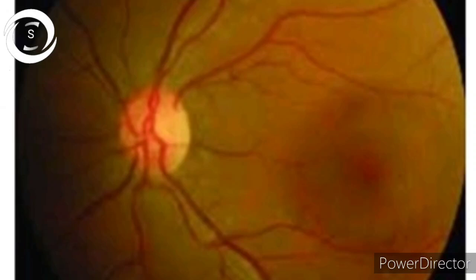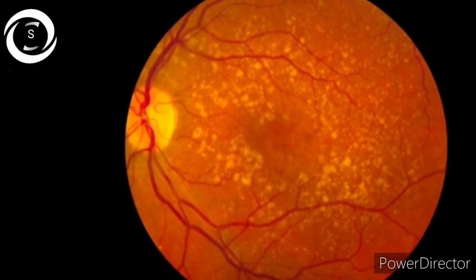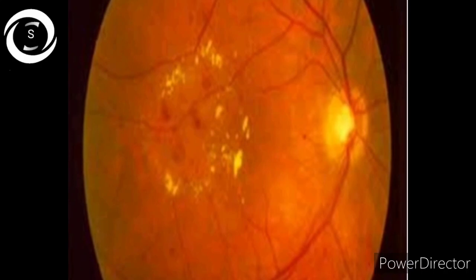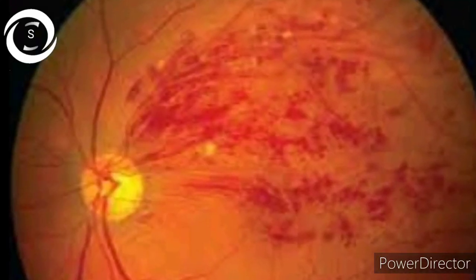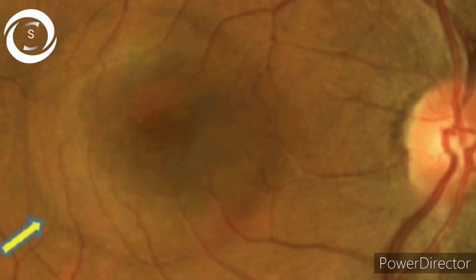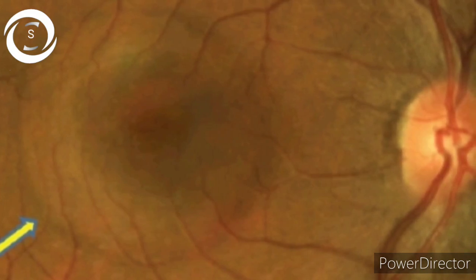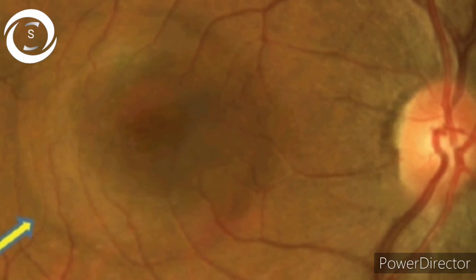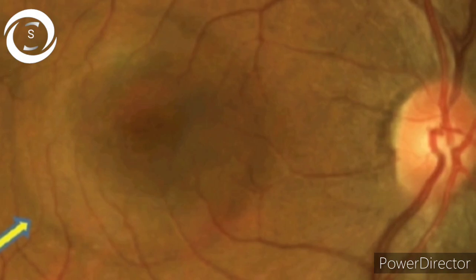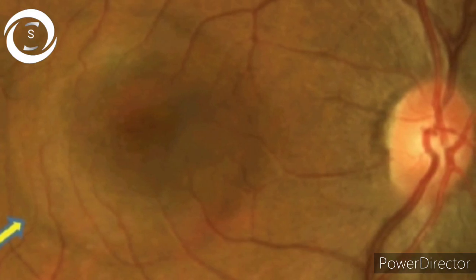We have a perception that central serous chorioretinopathy is a rare disease, but even before the pandemic, after age-related macular degeneration, diabetic retinopathy, and branch retinal vein occlusion, it's the fourth commonest maculopathy that occurs. Just imagine that with the increased use of steroids — which is one of the main risk factors and precipitators of CSR — how much it would have increased. This first case led me to make CSR today's topic.